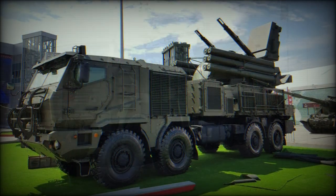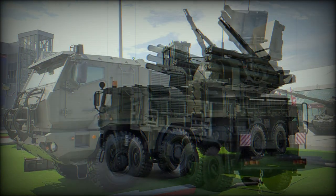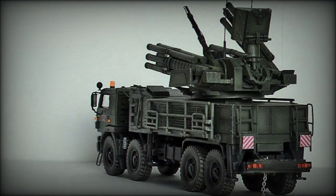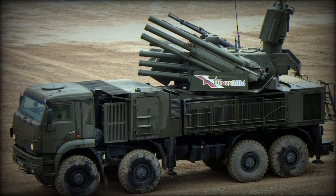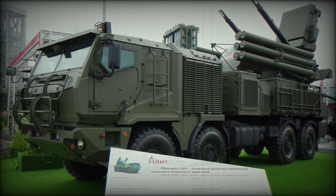Development of the Pantsir-1 system began in 1990 as a replacement for the aging, though effective, Tunguska series anti-aircraft platforms. Work on a new air defense system culminated in a pilot vehicle — on a Euro 5325 8x8 truck chassis — being unveiled in 1994.